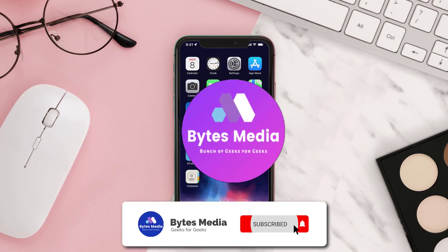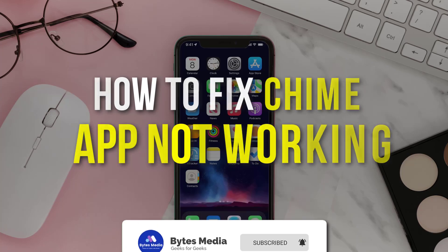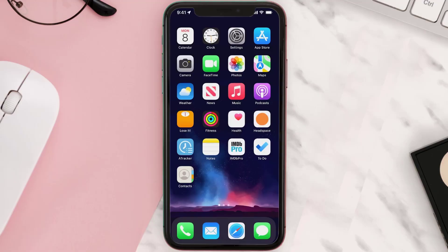Hey guys, I'm Anna and today I'm going to show you how to fix the Chime mobile app not working. First of all, you need to make sure you're running the latest version of the app.